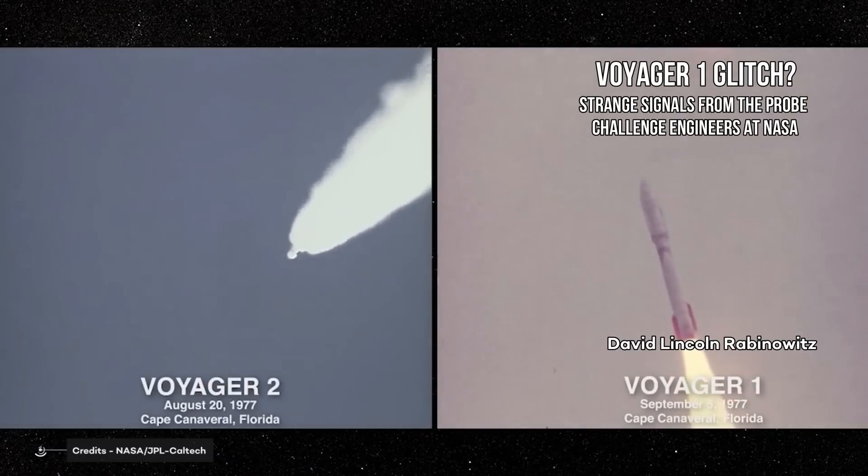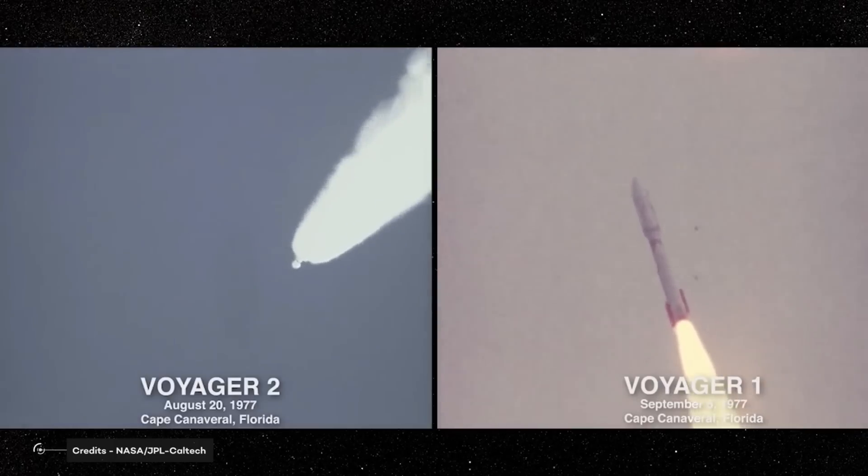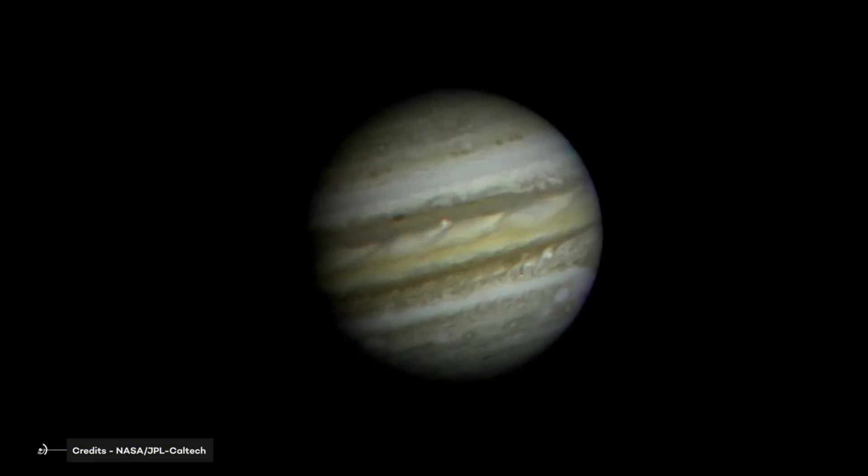The twin Voyager 1 and 2 are perhaps two of the most famous spacecrafts in the history of space exploration. They are pure gold, pure record holders.